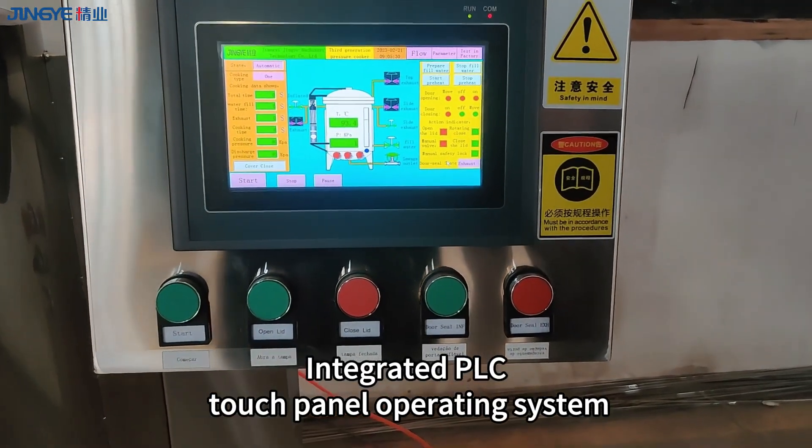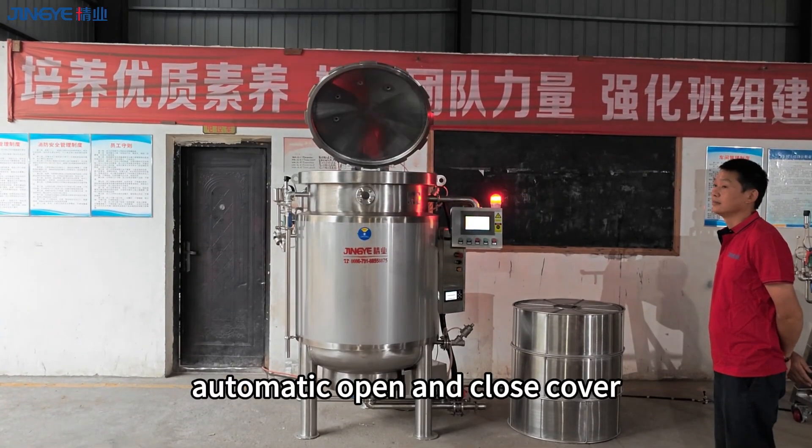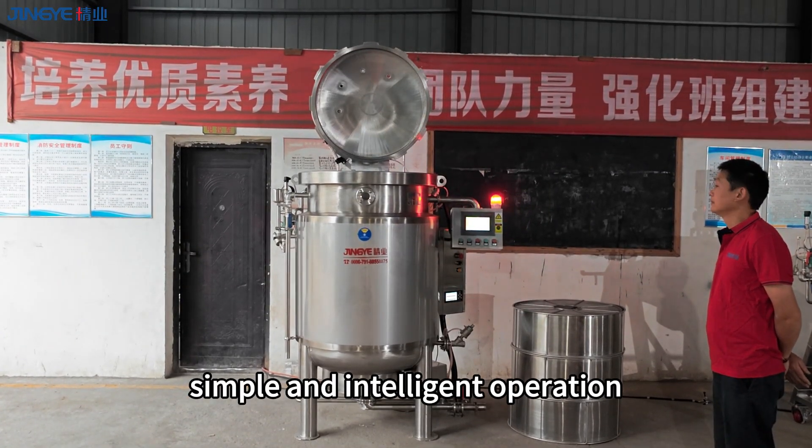PLC touch panel operating system with automatic open and close cover — simple and intelligent operation.